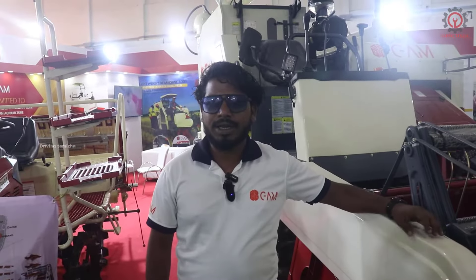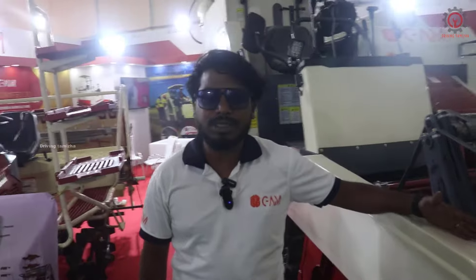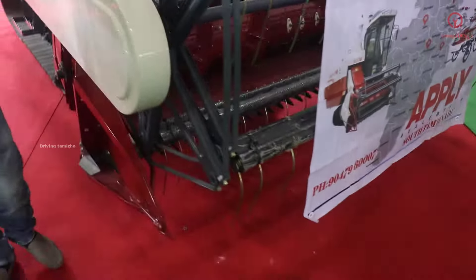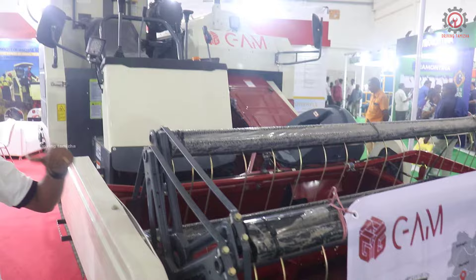This is Gwadavari Agro Machinery India Private Limited. Our company has 460 machines and 440 machines. We have done these machines in India. We have high clearance and speed.